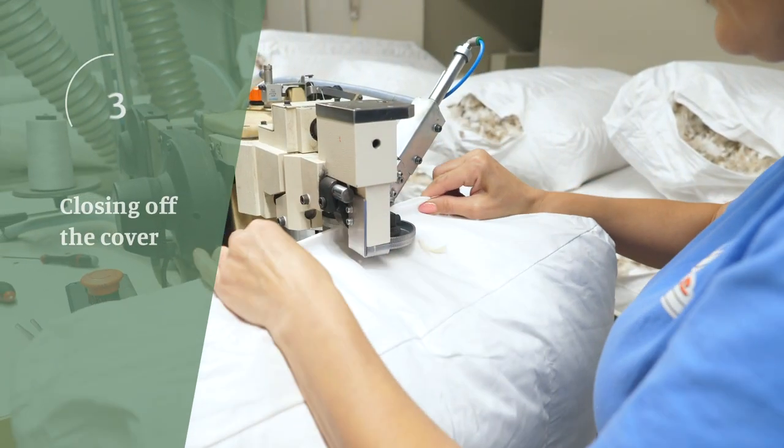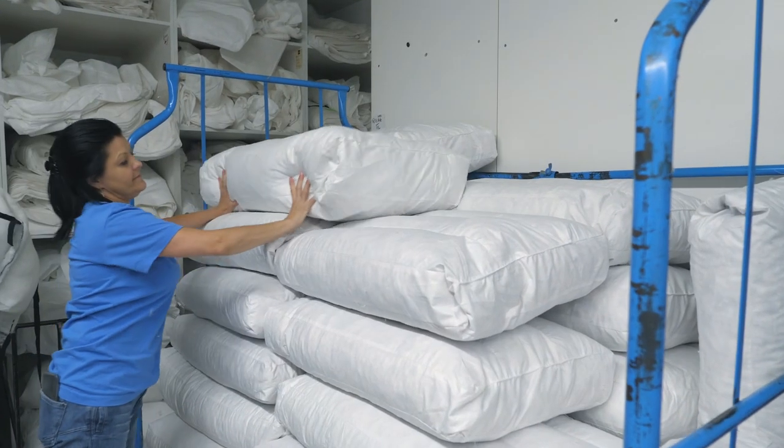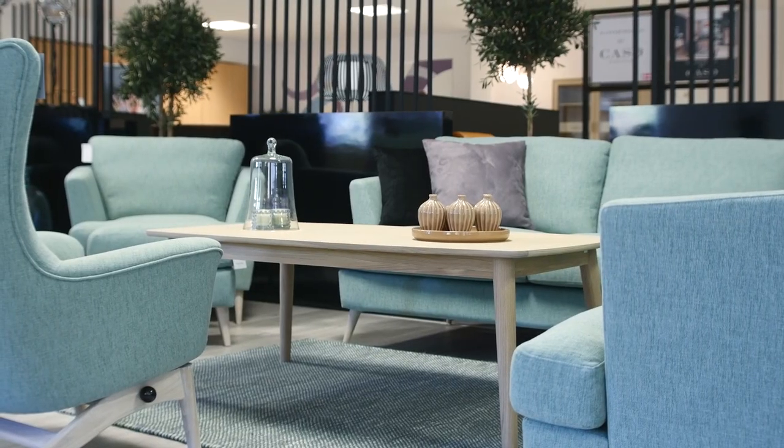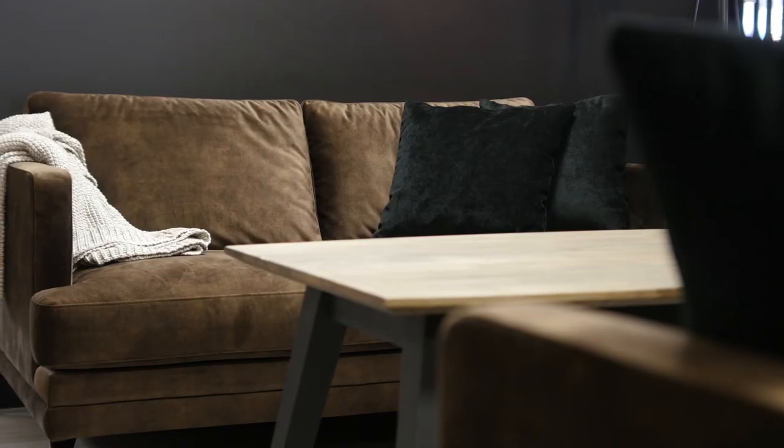Our pillows and cushions come in various sizes to ensure a spotless look of each design. In most cases, stitching through the pillow is applied to secure the filling in designated places.